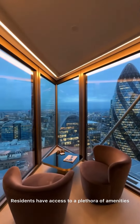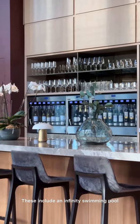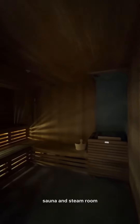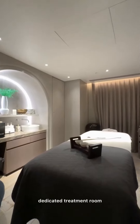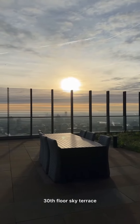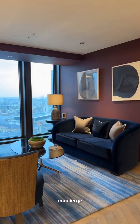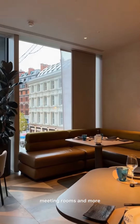Residents have access to a plethora of amenities. These include an infinity swimming pool, gymnasium, sauna and steam room, dedicated treatment room, 34th floor sky terrace, 20th floor sky lounge and library, concierge, meeting rooms and more.